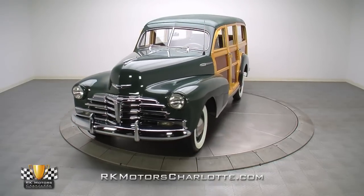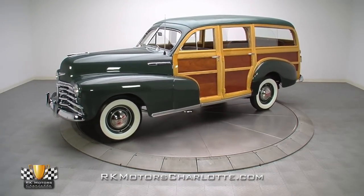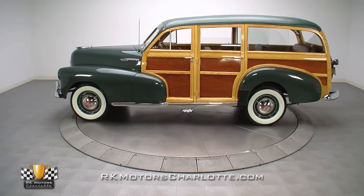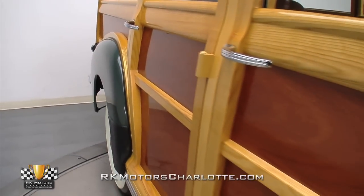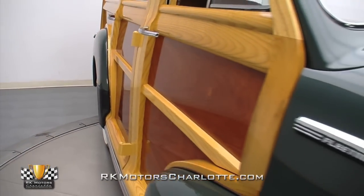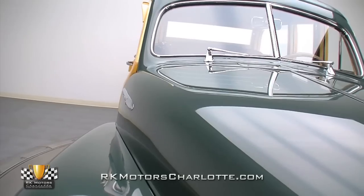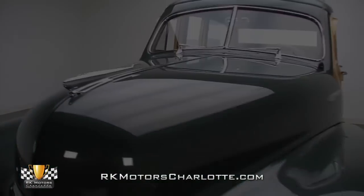This fully detailed investment-grade Fleetmaster wraps correct live oak green paint and correct ash and mahogany trim around a numbers-correct drivetrain and a correctly restored tan interior. This frame-off restoration of this authentic Fleetmaster woody was completed in July of this year, and judging by the quality of its presentation, is a combination of years of skilled bodywork and first-rate carpentry.